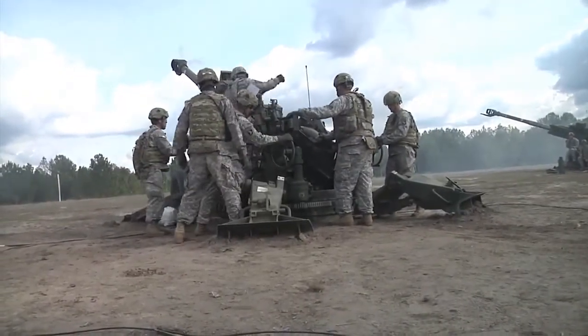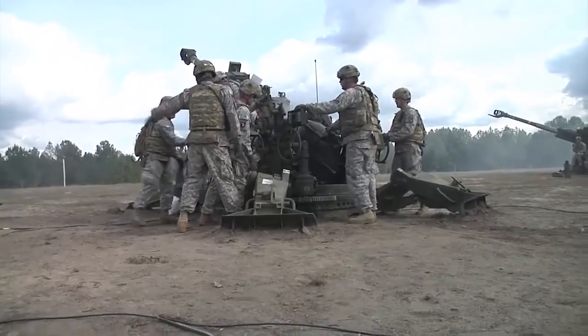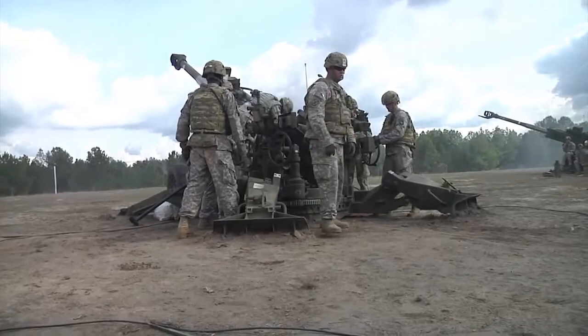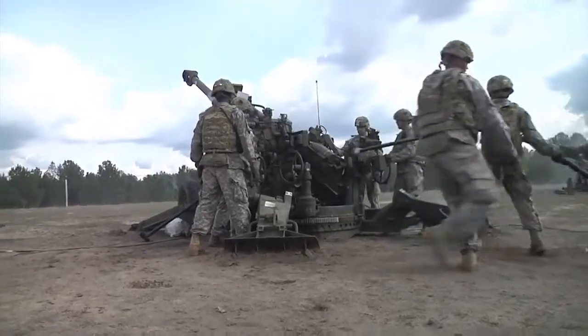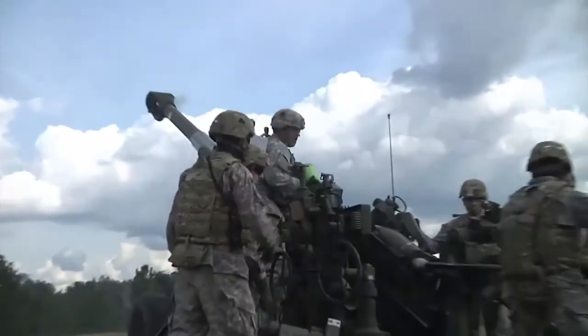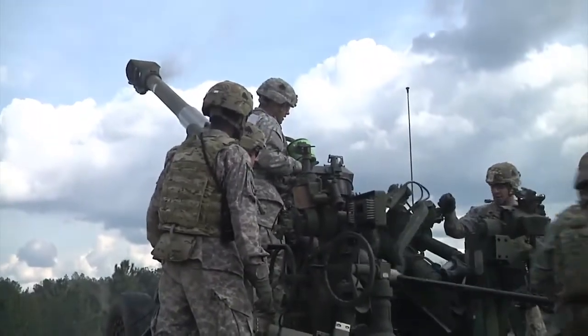One, two, one, go. There you go, man. You're doing one-lea-lo, one-lea-lo. Fair five. Let's go. Come on, guys. One-lea-lo. One-lea-lo. One, two, three — go.